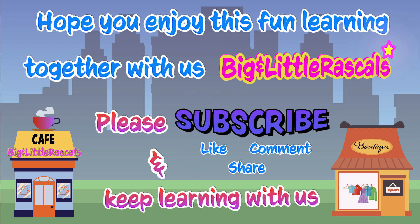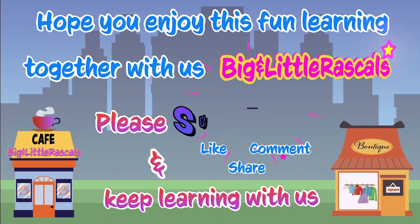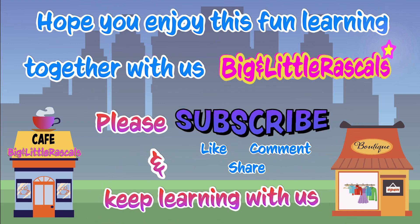Please subscribe so you get the latest videos from us, and keep learning with us in fun ways. And also, don't forget to check out our other fun learning videos. Thank you!